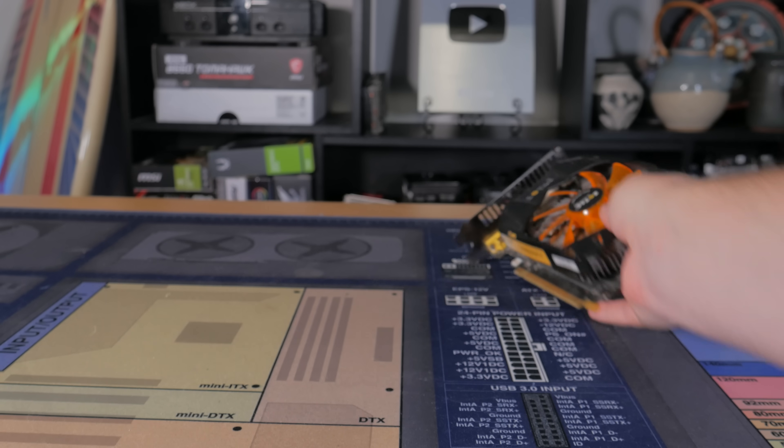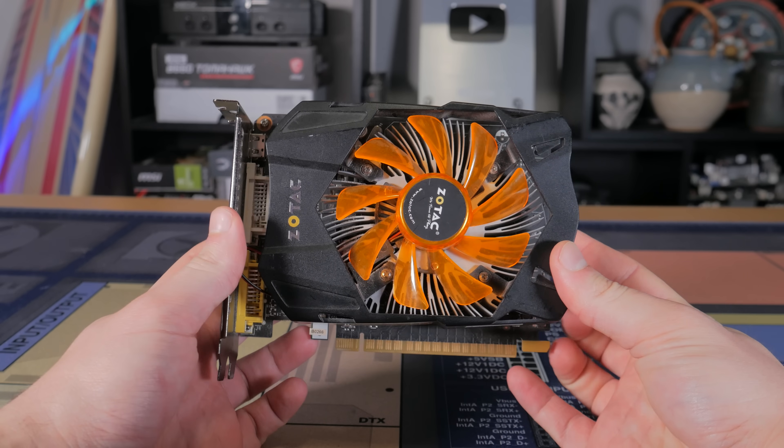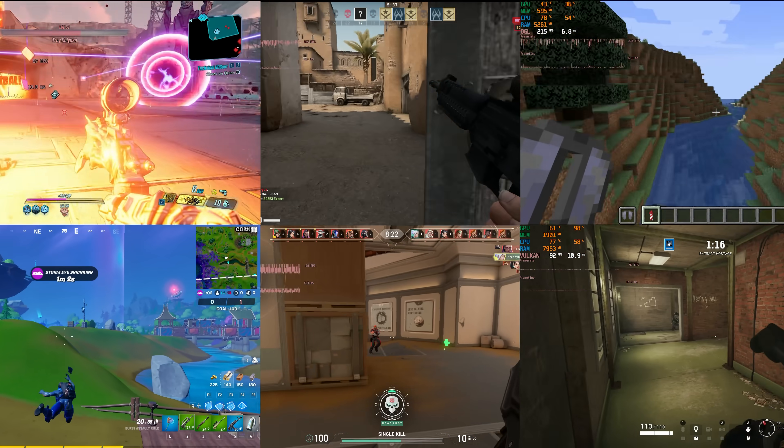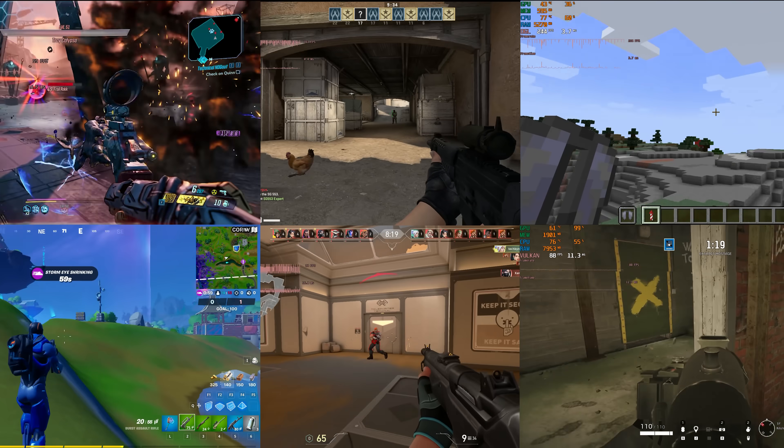For that reason, I've decided to test one of the most legendary budget graphics cards of all time and put it up against today's most popular titles along with a few modern AAA titles to see how it stacks up.